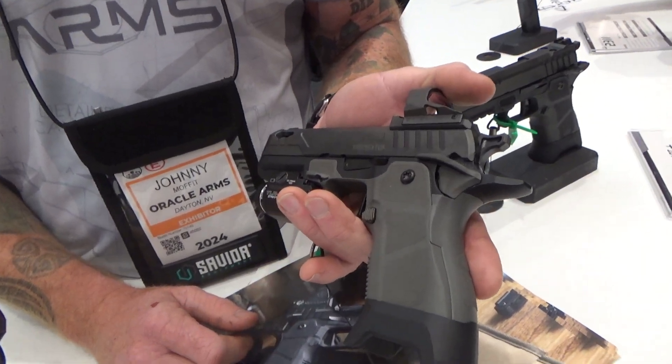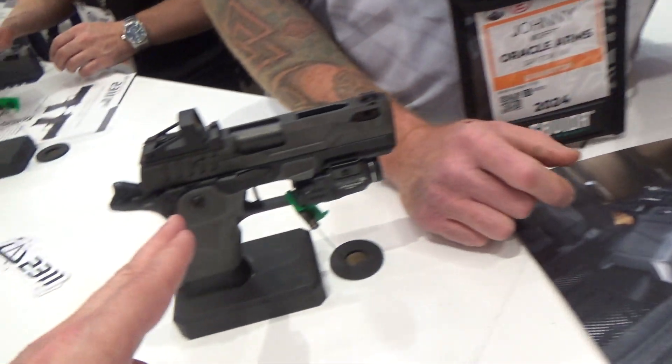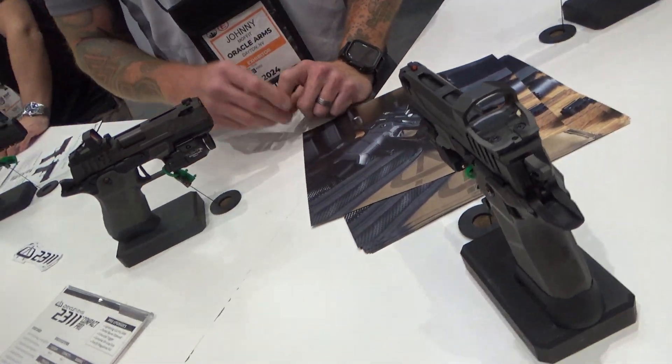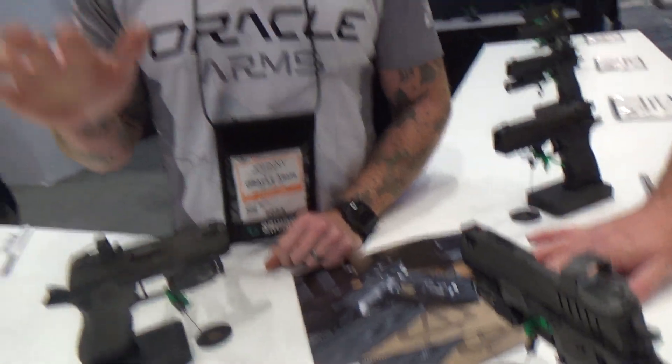What's the MSRP on this piece? $2,199. And on this one — same thing. When you go on the website and order these — they just became available yesterday — you can actually pick the options that best fit you and build the gun to your specifications.